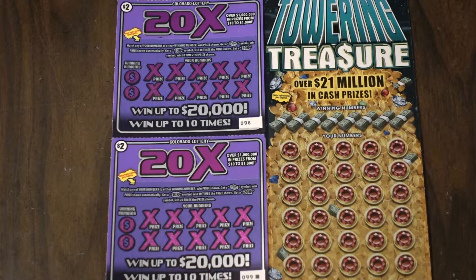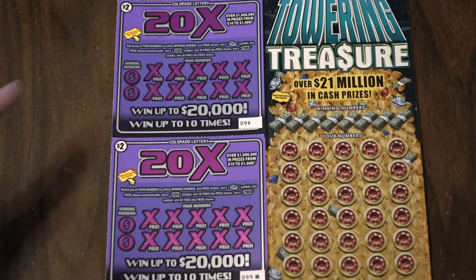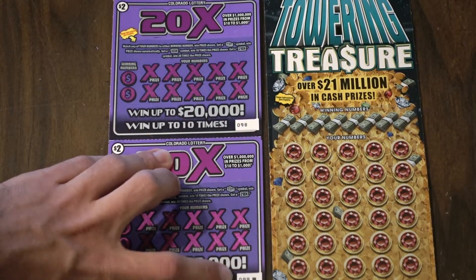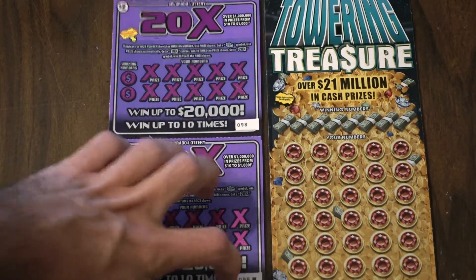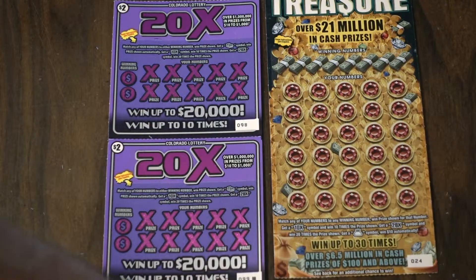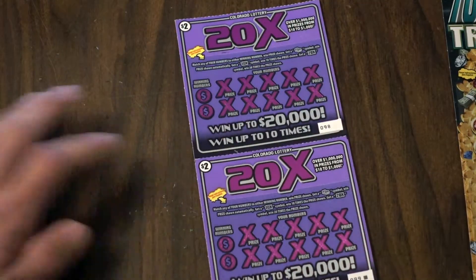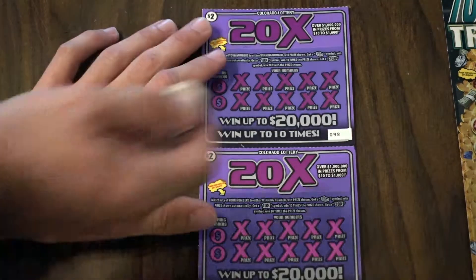Hey everybody, we're back with another couple Colorado scratch tickets to see how we do. We've got the 20x — looks like it's the last of the pack, number 99 — and we've got a big one, a Towering Treasure ticket, number 24. Like usual, we're gonna start with the small guys and see how we do from there.